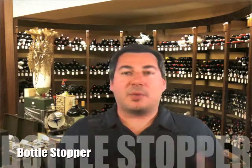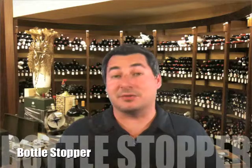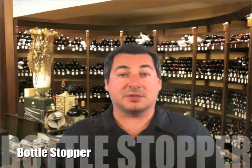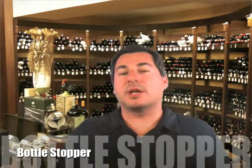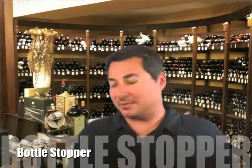Number two on the list: the bottle stopper. Now the bottle stopper — I don't know who out there is into wine and doesn't have one, two, three, or even a dozen floating around. I know some people that collect them when they go on vacation. They have little bottle stoppers with the location of the place they visited and they have a nice collection of those. So again, it's one of those items I put at the top because most wine enthusiasts have them, collect them, and pull them out at different times.